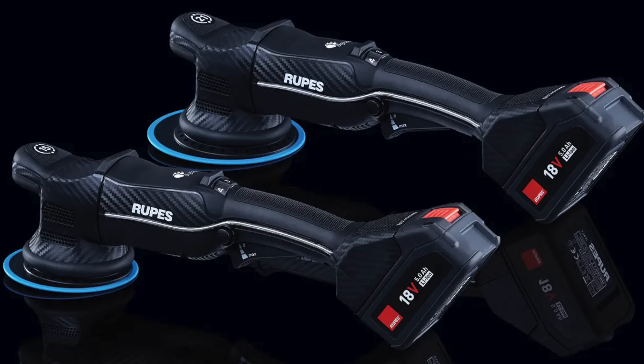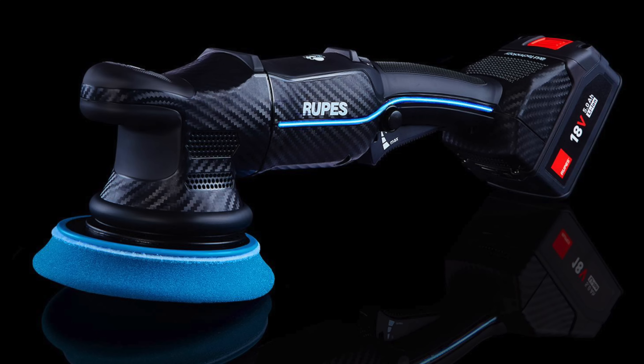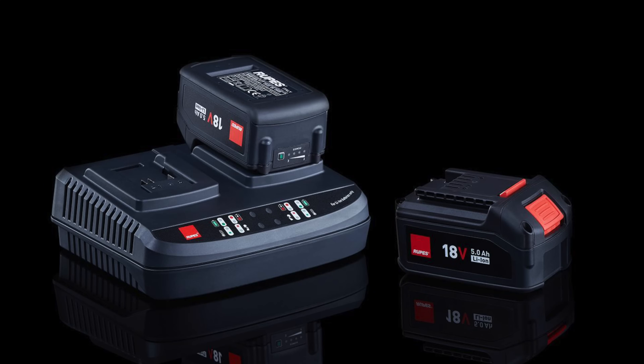All right, let's start. First and foremost, Rupes — they released or unveiled their new HLR15 and HLR21 polishers. These are battery powered, so they're cordless. They're using 18-volt, 5-amp-hour lithium-ion batteries. I think it's going to be what we really, really wanted for a long time. Many other brands have cordless polishers now, mainly from overseas — some of them are quite cheap in build quality, but there were a few good ones.